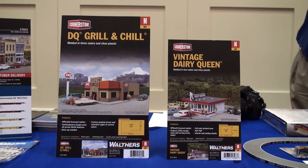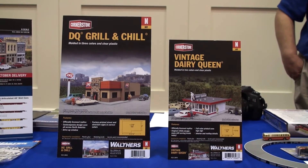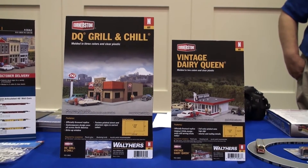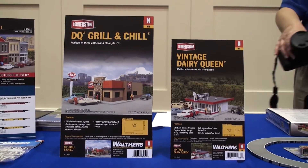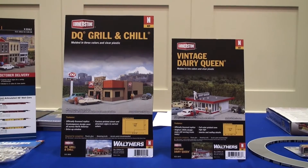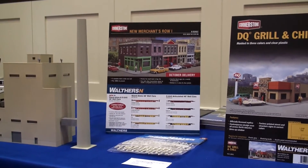Brand new product from Walther's: an N-Scale DQ Grill and Chill, and a vintage Dairy Queen. Just announced today at the National N-Scale Convention. My home layout was on tour for that. I also have a Merchant's Row 1.